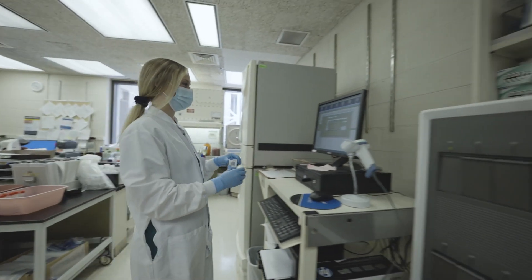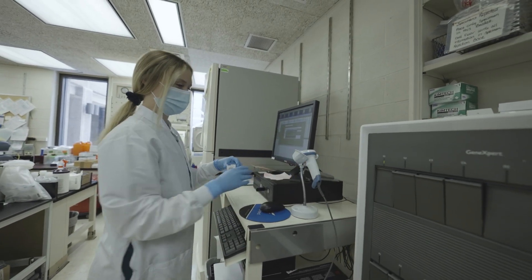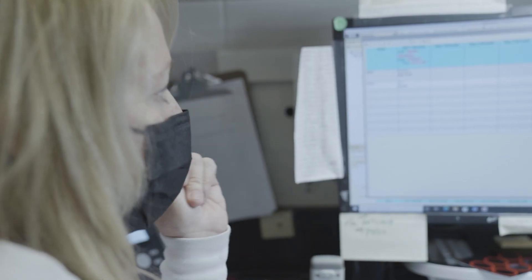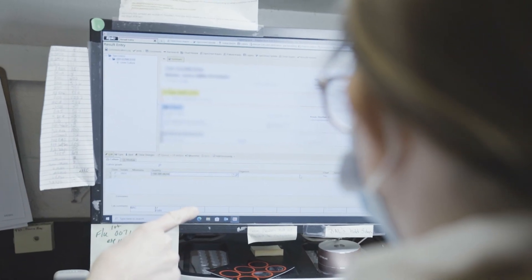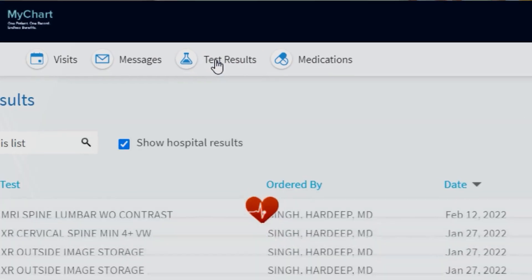Another great thing about our microbiology lab and this new analyzer that we have is we've been able to add more women's health testing as well. We've been able to bring tests that were previously sent out to a reference lab with a longer turnaround time in-house and get patients results faster.